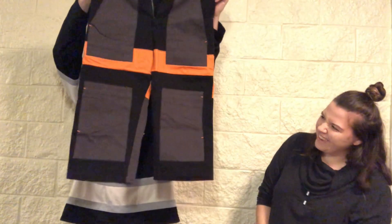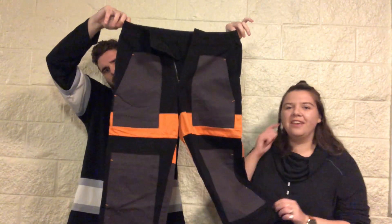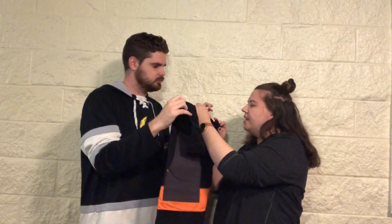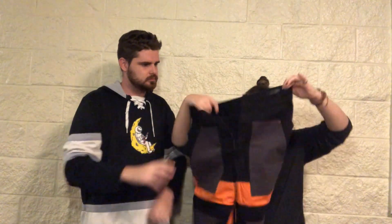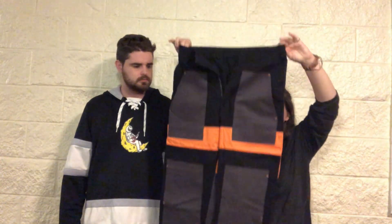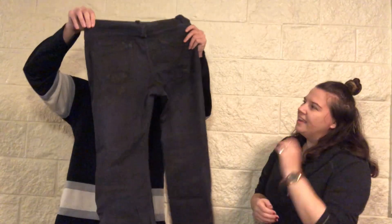Oh my god, what are these? They're like a cutoff, like a streetwear capri — they're from ASOS! They're a size 30x30. I get a lot of 30x30s. I'm hoping I can find a stock photo to tell if they're supposed to be full-length or not, otherwise I'll have to model them.